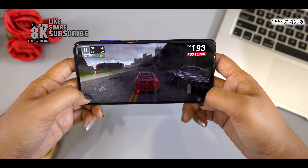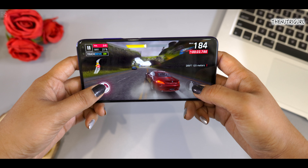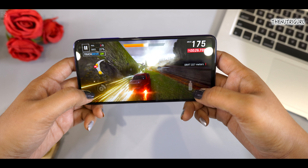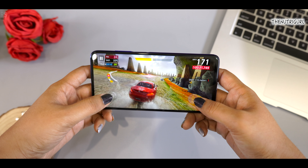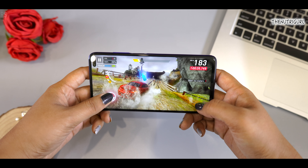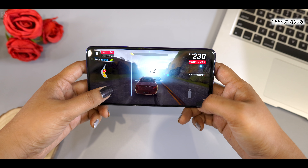You get a 4,500 mAh battery with fast charging. The display is a 6.67-inch full HD+ screen with a 120Hz refresh rate. Whether you are gaming or doing any work, the device will be smooth. However, the battery backup is reduced at 120Hz refresh rate, but in normal usage it will last one day.